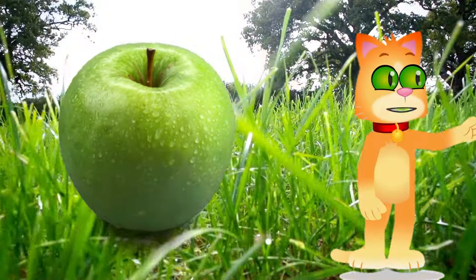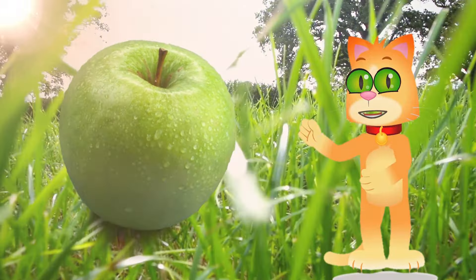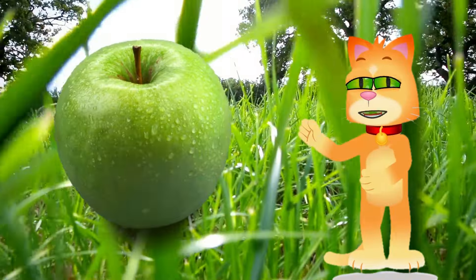Green — nature's signature. Compare it to the lush leaves of a tree or the vibrant grass beneath your feet.